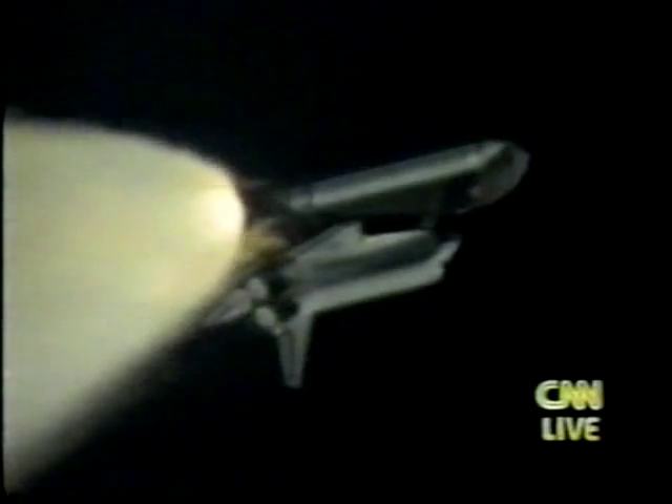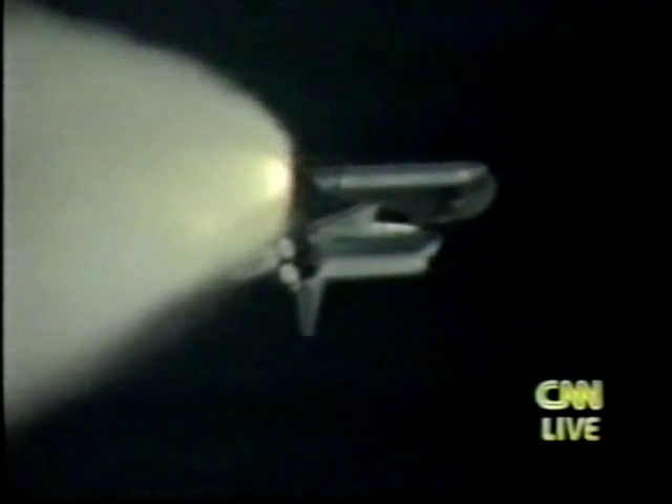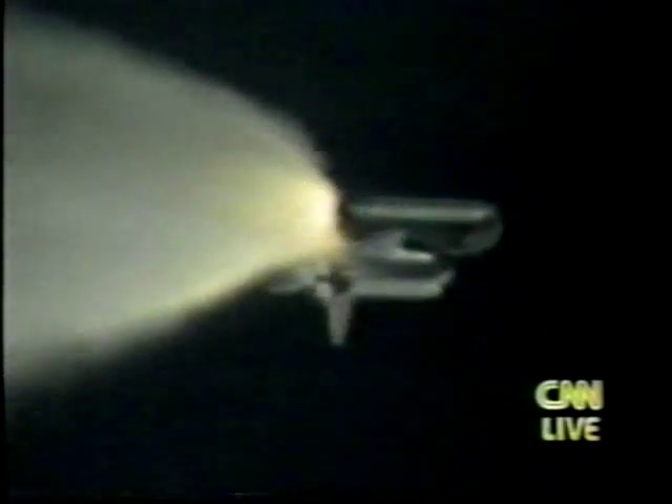The next event is burnout and separation of the twin solid rocket boosters. There's a big sigh of relief for everybody — the two giant solid rocket boosters have separated from Discovery, and it's now going into orbit using the power from its three main engines. The most dangerous part of the flight, as the astronauts will tell you, just ended. It'll be another six minutes before it gets into orbit about 159 miles above the Earth.